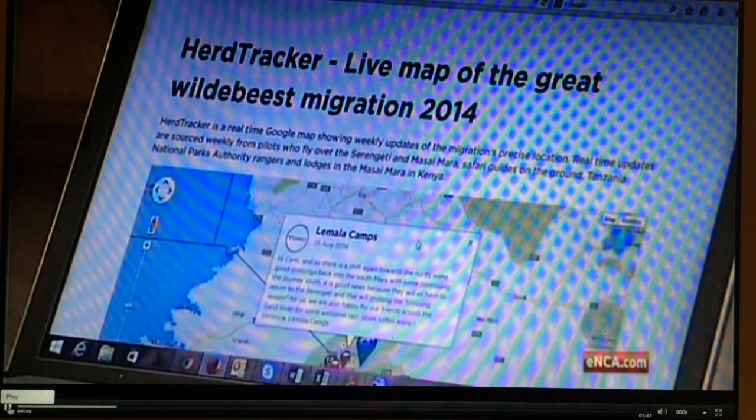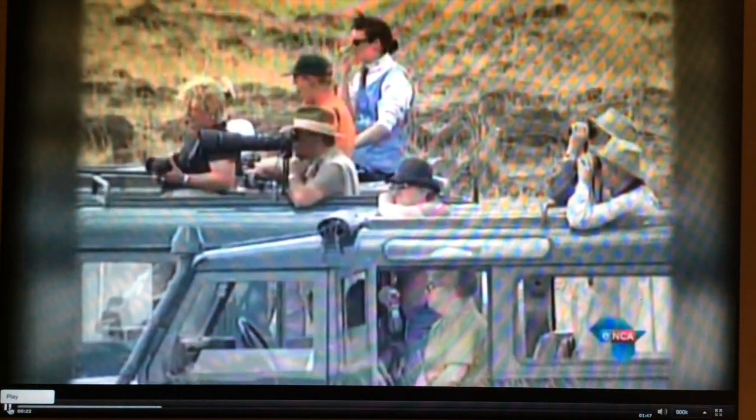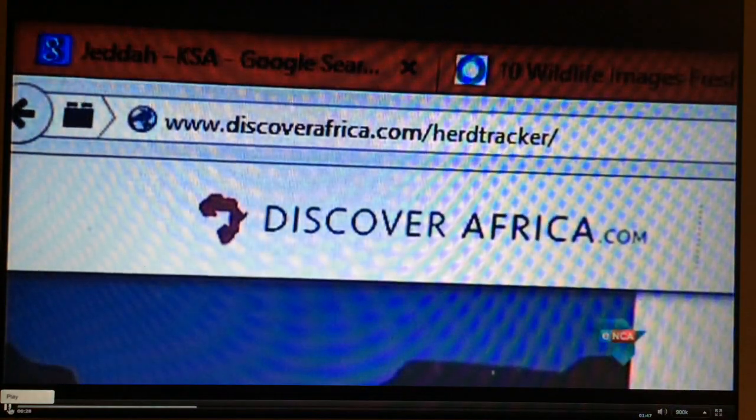HeadTracker is a real-time Google Maps app with instant updates of the migration. In addition, instant weekly updates are provided by guides on the ground and pilots who fly over the area. Discover Africa released the app about six months ago to help tourists log onto the map and track the animals.